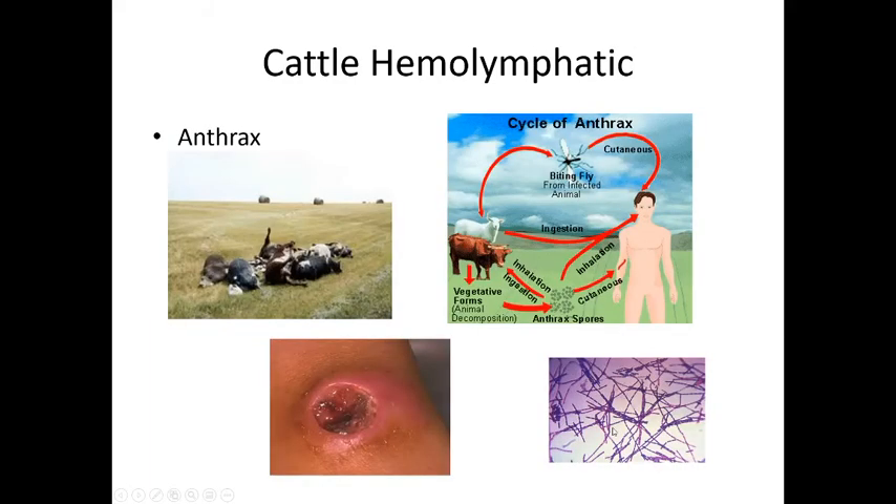Anthrax is a deadly zoonotic disease transmitted by biting flies. It can affect cattle, sheep, and humans alike — we can inhale it, ingest it, or acquire it through fly bites, as can the animals.